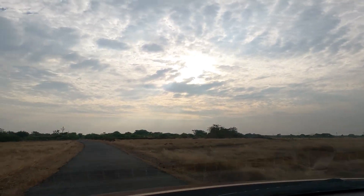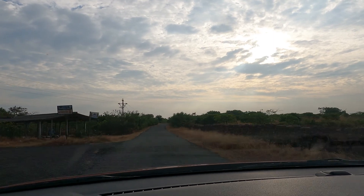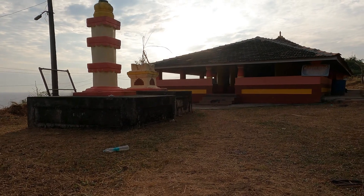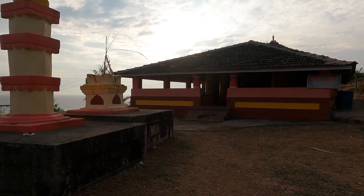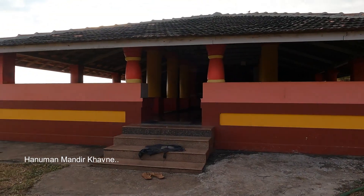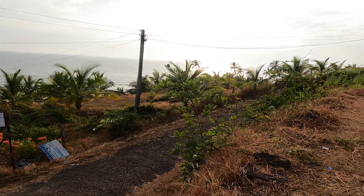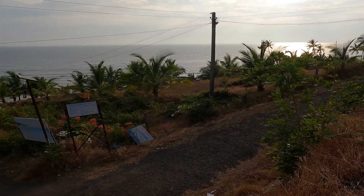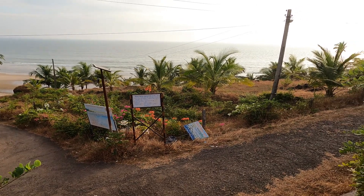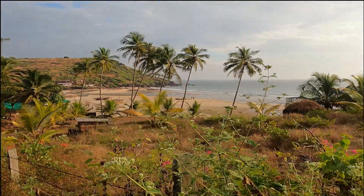We again started our journey. This entire journey from Malman to Khaavne has been so memorable — we have so many memories here and the road is so beautiful. Now we have reached Khaavne. Here there is an old ancient Swayambu Hanumanji temple. Photography is not allowed inside, but our surroundings are very beautiful. There we see the Khaavne beach.